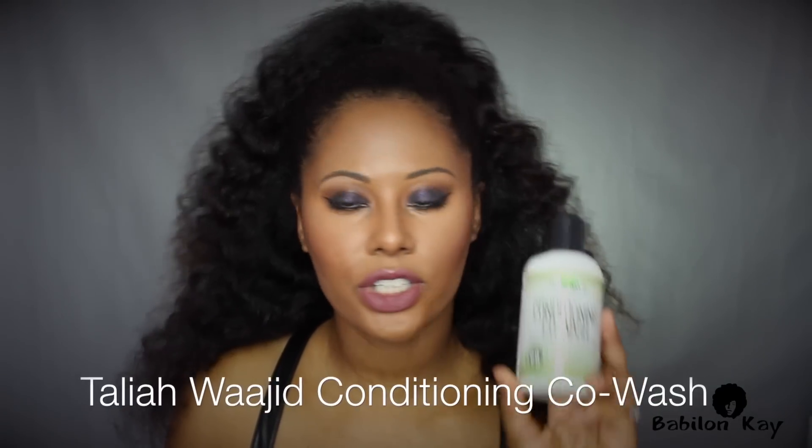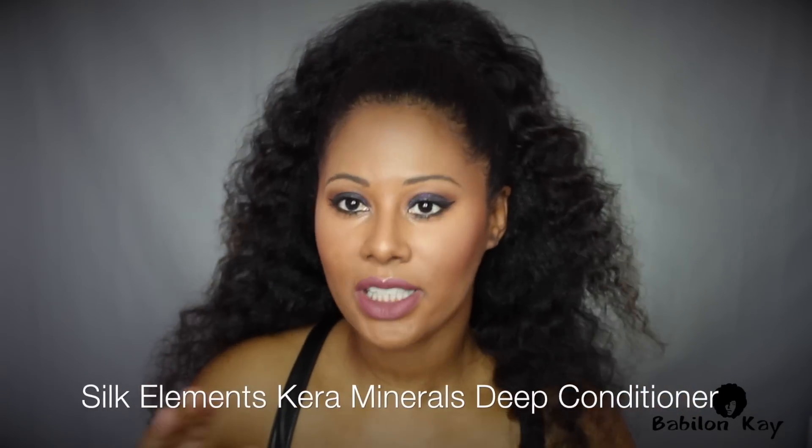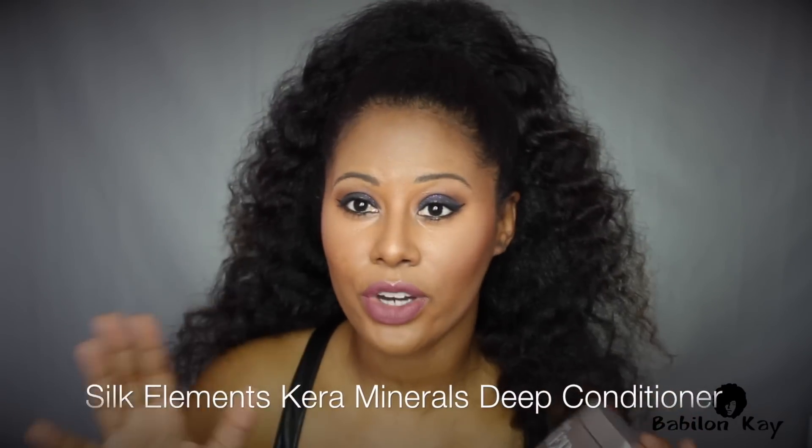I use the Tyla Wajid Conditioning Co-Wash — this stuff is great. I use it for a co-wash and also as a deep conditioner, and it really helps me detangle and hydrate my hair. Another oldie but favorite is the Silk Elements Kera Minerals. But if I were just to pick one, I would pick the conditioning co-wash by Tyla Wajid.